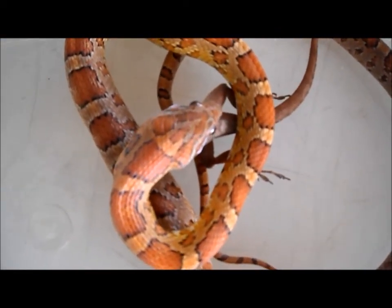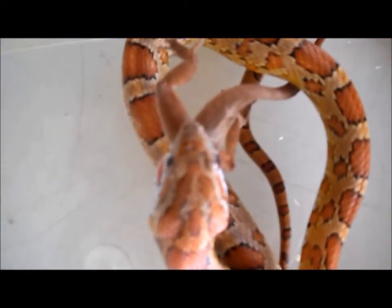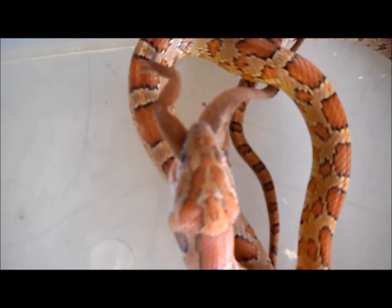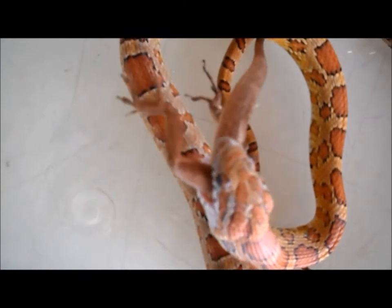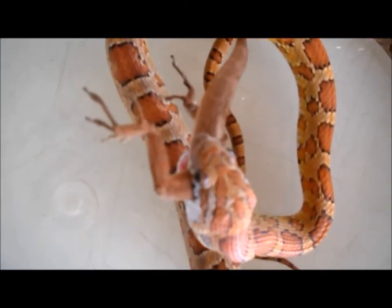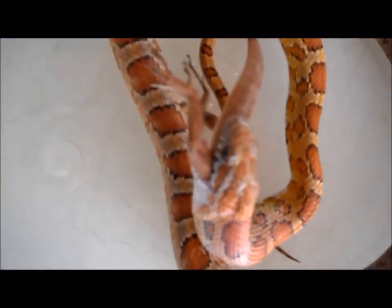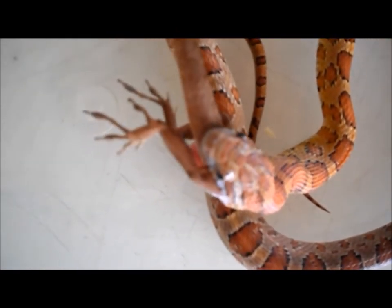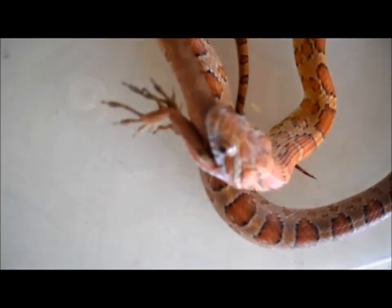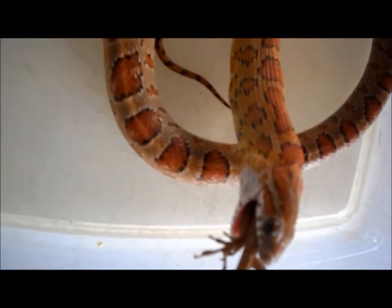It's much cooler in person, but you know, it's still badass. I happen to think my snake is beautiful — its color pattern is just gorgeous — and he made that guy into a pretty quick meal: from backyard to stomach in about 6-7 minutes.